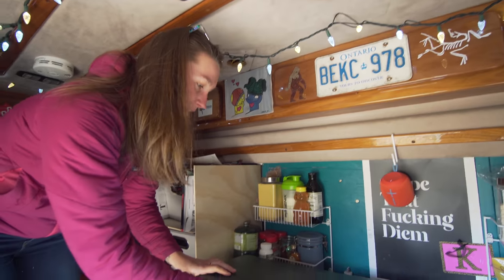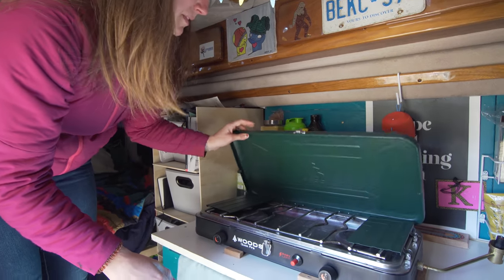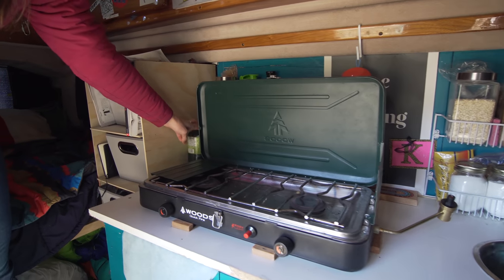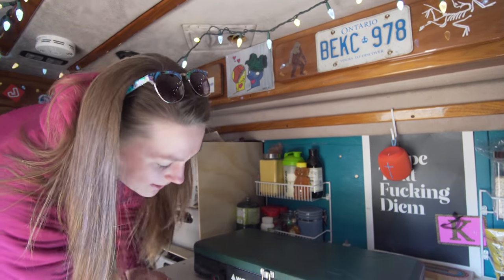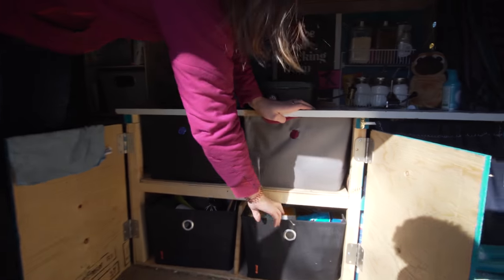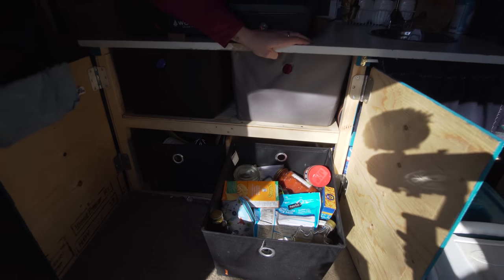For cooking I've got this guy — just a cheap old Coleman stove. Works really well actually. And a canister of propane that I'll just tuck in every time I want to eat. All of the stuff I need to cook is conveniently in this little guy. And then all of my food generally hangs out in this guy — maple syrup and Annie's stables.